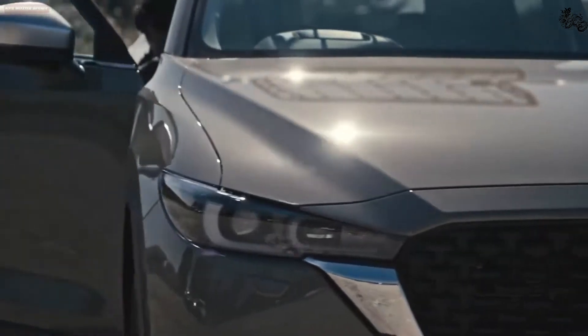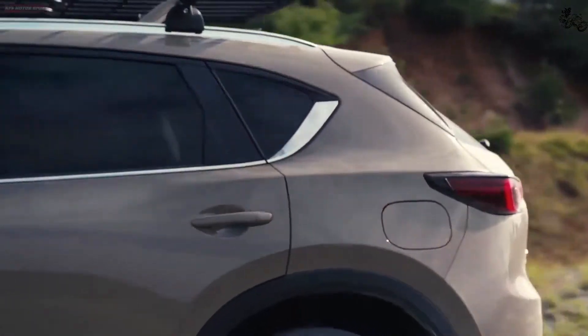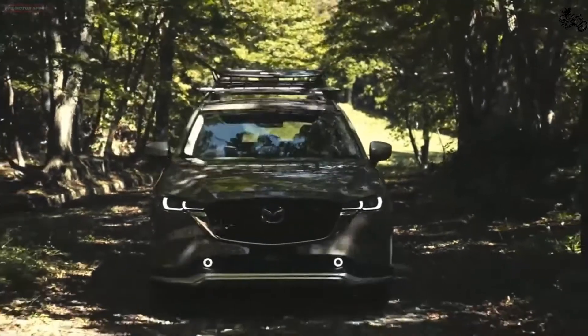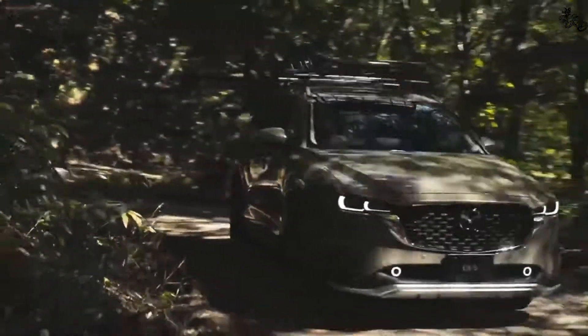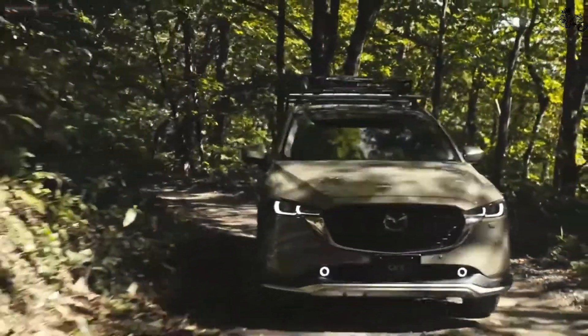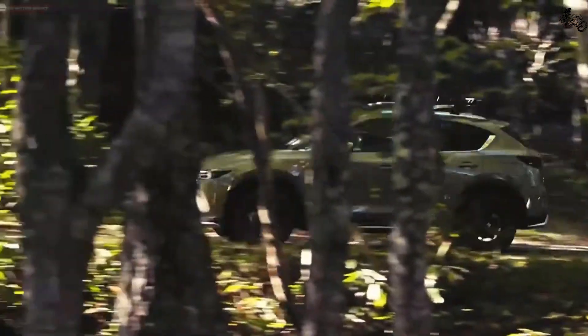Both engines pair with a snappy six-speed automatic transmission and all-wheel drive. You don't need to drive the CX-5 hard to enjoy it or to appreciate its excellence. Its precise steering and composed cornering make for one helluva Sunday cruise, but it also soaks up rough roads without commotion and has the ride quality of crossovers that cost twice as much. This harmonious interplay of dynamics is unrivaled by its competitors.